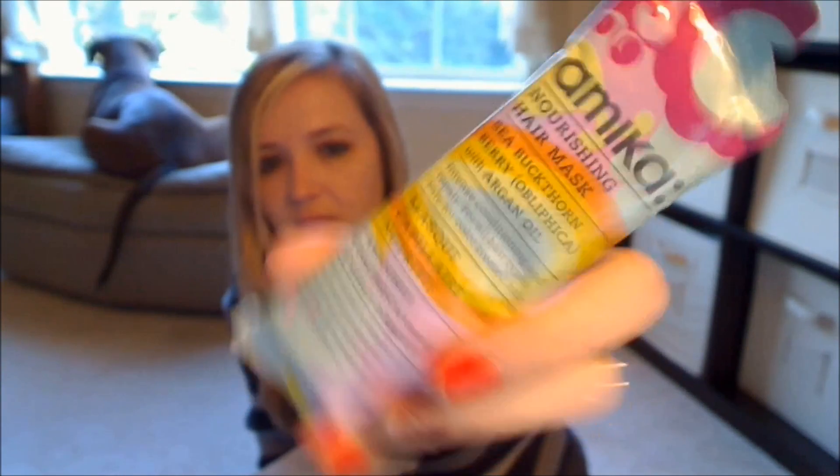Next in the box is something I'm really excited about. This is something from Amika — this is their Nourishing Hair Mask with sea buckthorn berry and argan oil. It's a packet sample and it looks like that. I'm really excited about this because I use Amika's oil in my hair after I shower and I really love the results.